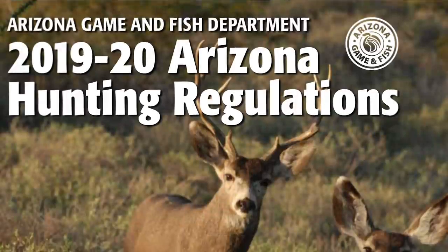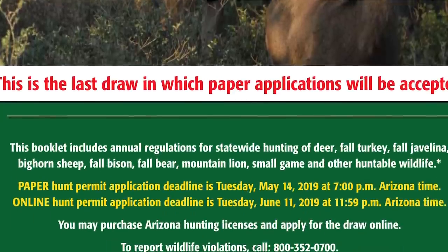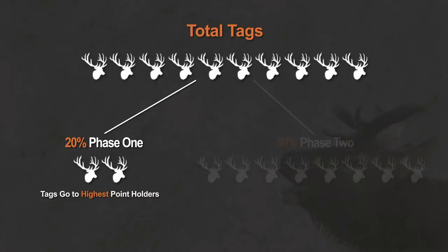For every hunt code in the regulations — I always download the regulations — they split the draw into two pieces. The very first part takes 20 percent of the tags. It's really like a preference point draw: people with the most points get those tags first. Everybody goes in the drawing for that 20 percent, and they just go down the list — whoever has the most points gets a tag until they're all gone.